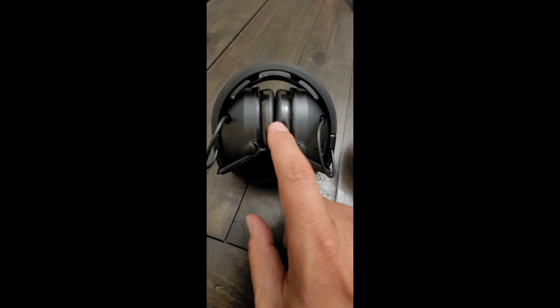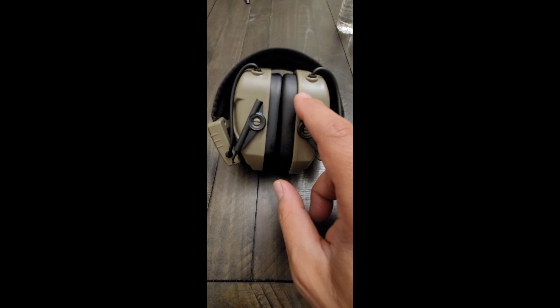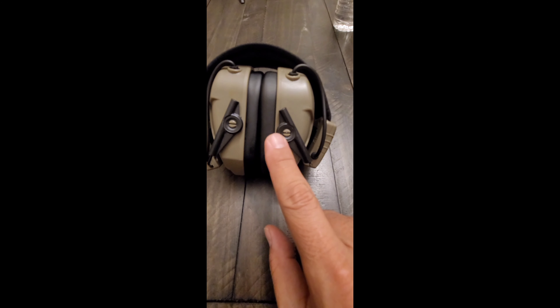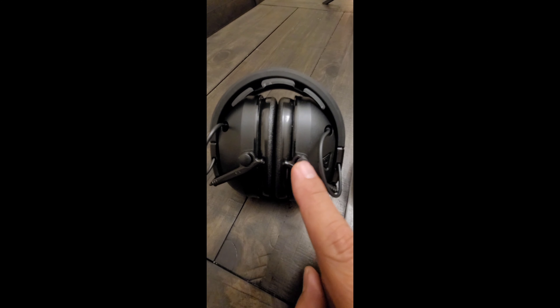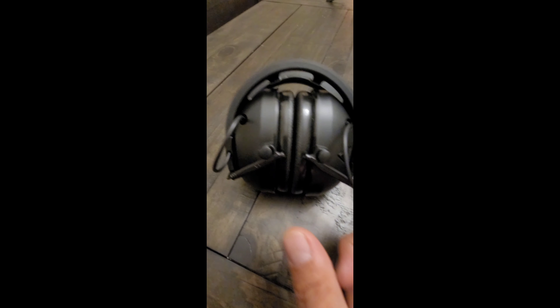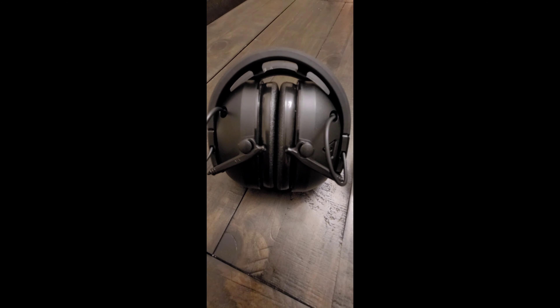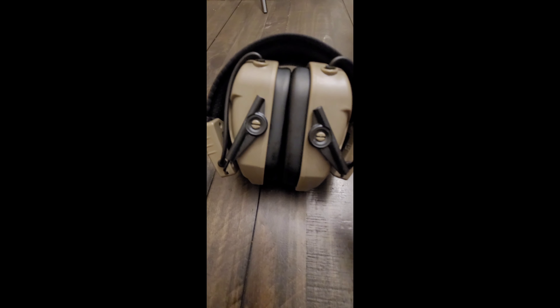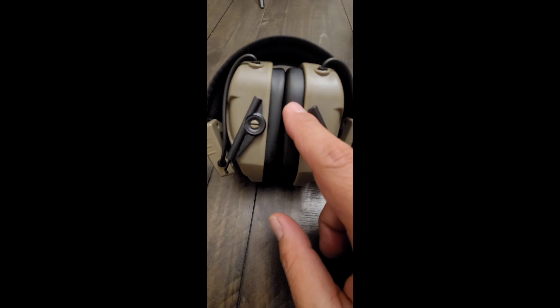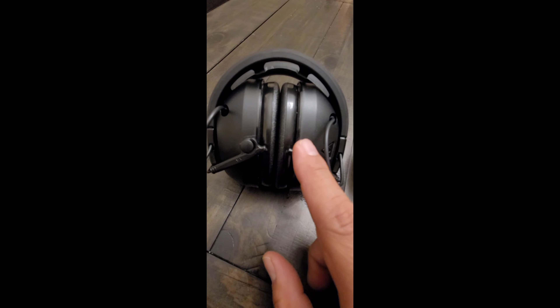With the Peltors, you can tell where voices are coming from as if you're not even wearing them. The Walkers do a good job but not a fantastic job of multi-directional sound. The Walkers are more comfortable for cheek welding as they're tapered at the bottom. The Peltors don't feel nearly as comfortable because of their wider bottom base when cheek welding on rifles. The Walkers are better suited for indoor settings where you need to hear people converse as gunshots are going off. The Peltors are better at suppressing all loud noise.